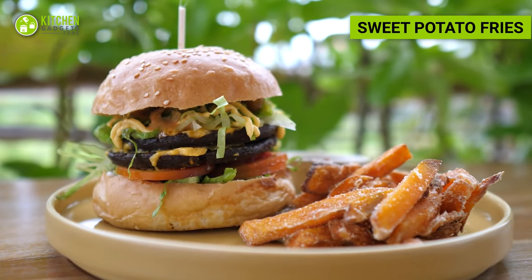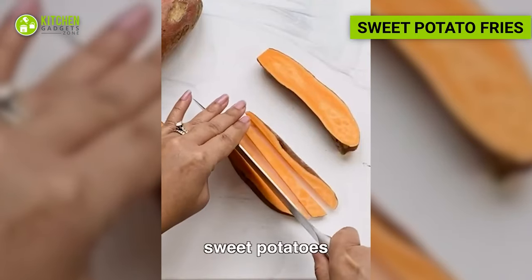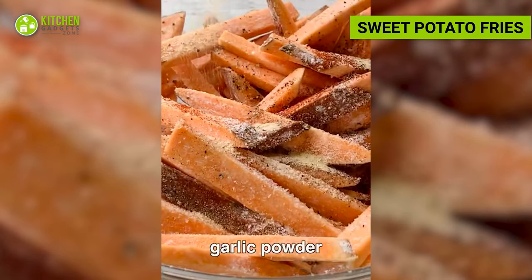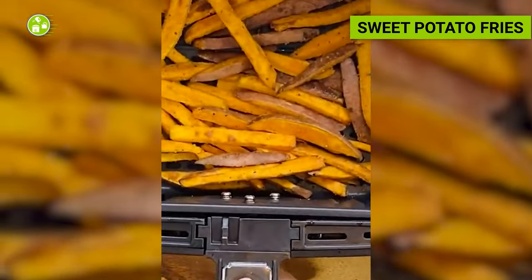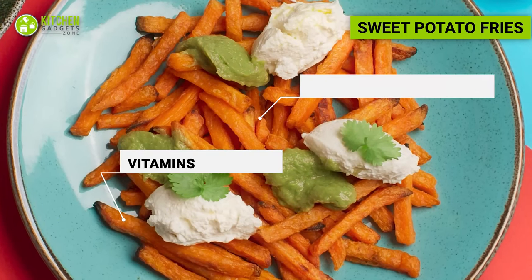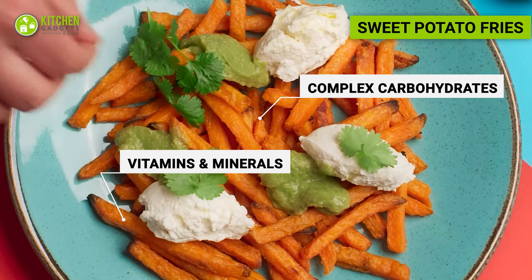Next, you can prepare sweet potato fries for a munching snack. Cut sweet potatoes into thin strips, toss them in a small amount of olive oil, and sprinkle with seasoning. Air fry until crispy for a delicious and nutritious alternative to traditional fries. Sweet potatoes are a great source of complex carbohydrates and provide essential vitamins and minerals.